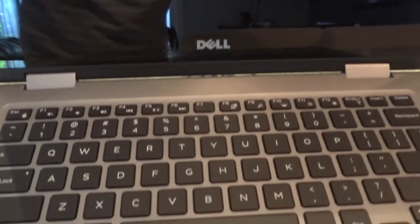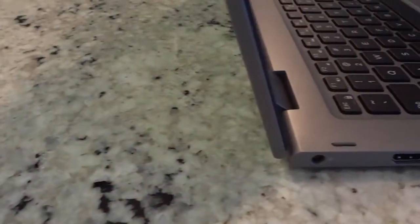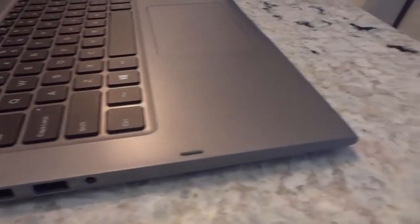It's an awesome laptop. It's very portable, very convenient, very lightweight. I will be doing a full review video on this laptop in the near future, so keep your eyes peeled on the channel for the full review video.